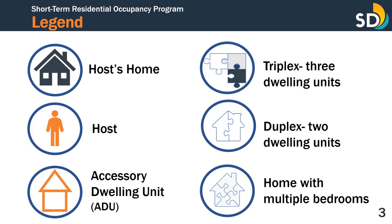This legend references key images that will be used as visual aids throughout this presentation. The key terms will include the host home, host, accessory dwelling unit, triplex or three dwelling units, duplex or two dwelling units, and home with multiple bedrooms.